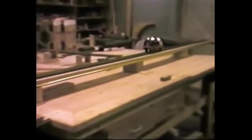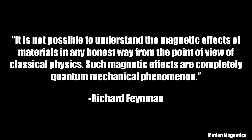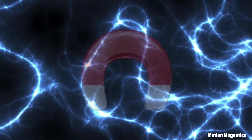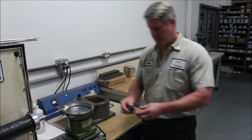This is why there's a clear misunderstanding on how the laws of thermodynamics apply to magnetic motive force systems. Richard Feynman put it this way: 'It is not possible to understand the magnetic effects of materials in any honest way from the point of view of classical physics — such magnetic effects are completely quantum mechanical phenomena.' Tesla perhaps said it best: 'It is a mere question of time when men will succeed in attaching their machinery to the very wheelwork of nature.' One misconception I've noticed from people tinkering with magnetic motors is some of them equate a magnet to a battery or assume it contains some sort of internal power. Clearly that's incorrect — a magnet is nothing more than an object that's been electrically charged to create an invisible magnetic field of electrons around that object.